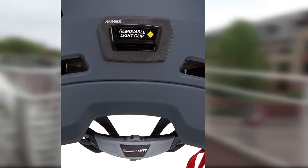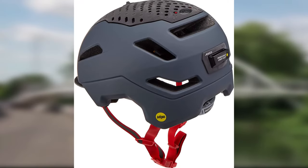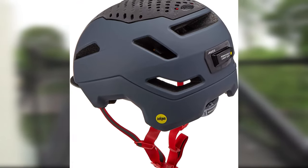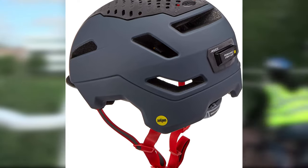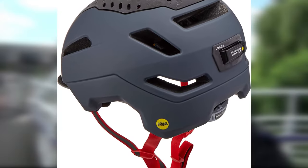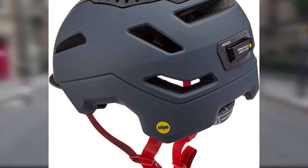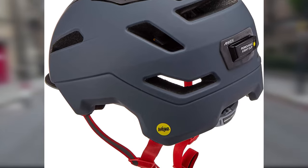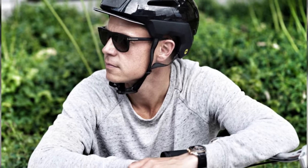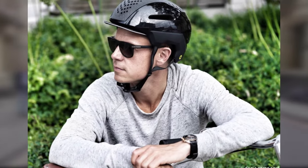The EPS foam liner works in harmony with the ecstatic antimicrobial padding to keep off odor and fungi. The helmet is compliant with bicycle guidelines and has an over-molded adjustment dial integrated with its MIPS system. The lightweight chin strap is woven with reflective material that feels great on the skin and offers more visibility. The Annex helmet will surely protect you all the way to work with ease.